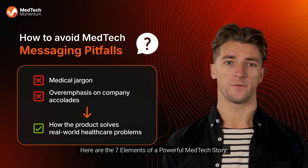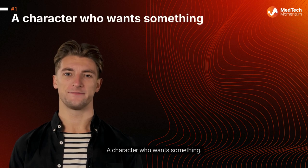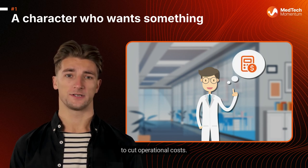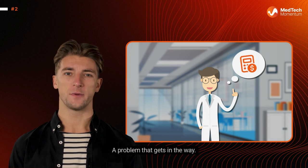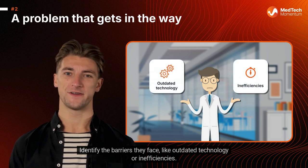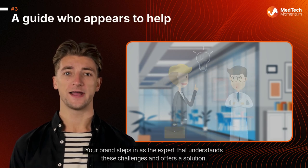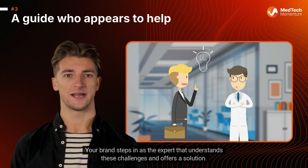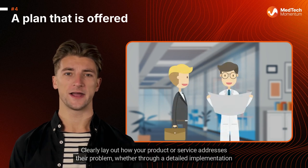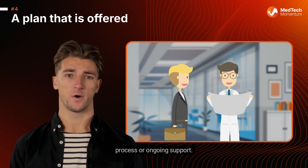Here are the seven elements of a powerful MedTech story. Number one: a character who wants something — in MedTech, this could be a surgeon aiming to reduce surgery times or a hospital administrator looking to cut operational costs. Number two: a problem that gets in the way — identify the barriers they face, like outdated technology or inefficiencies. Number three: a guide who appears to help — your brand steps in as the expert that understands these challenges and offers a solution. Number four: a plan that is offered — clearly lay out how your product or service addresses their problem, whether through a detailed implementation process or ongoing support.